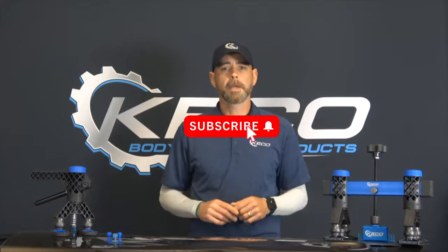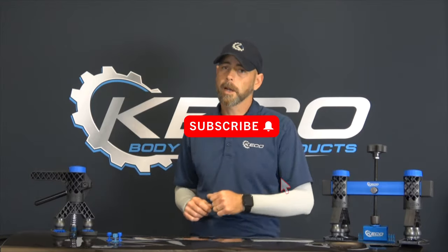And once again guys, thank you so much for watching. Click subscribe and hit that bell notification for more Hacker in the Shop.